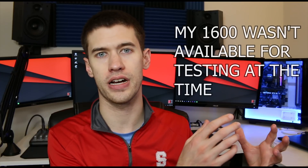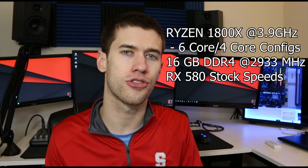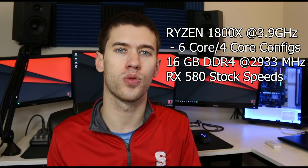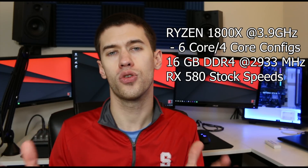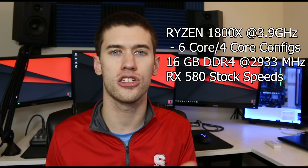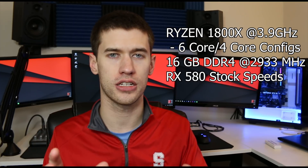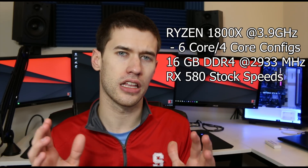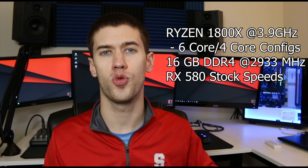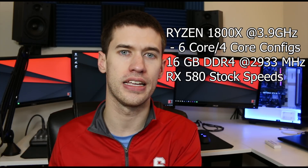All of these tests were run with the Ryzen 1800X system behind me, with 16 gigabytes of DDR4 RAM running at 2933 megahertz. The processor was running at 3.9 gigahertz for all tests — both four-core and six-core configurations — and we're running all tests on an RX 580, specifically an XFX version, because a mid-range card in the RX 580 or GTX 1060 range is more reasonable to expect people pairing with Ryzen 5 processors.